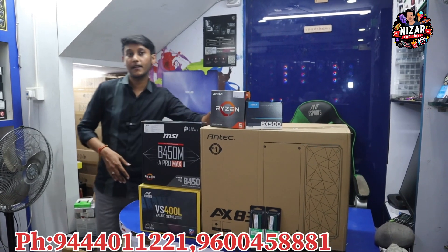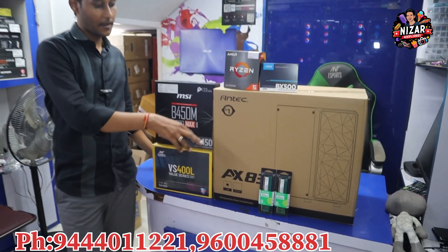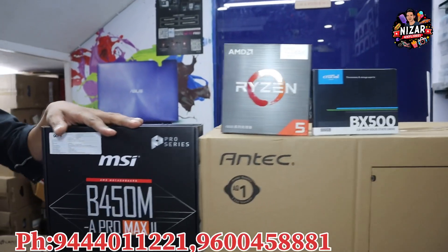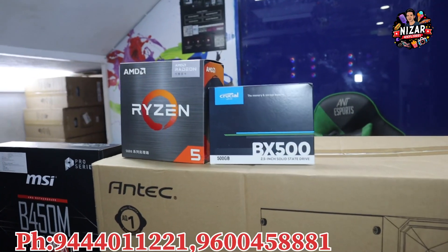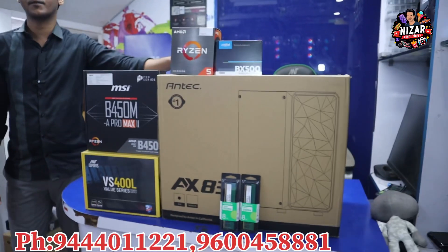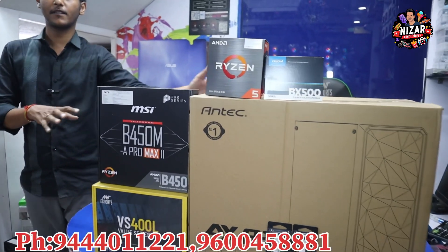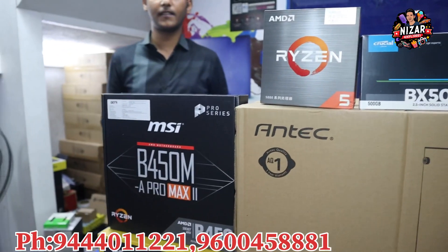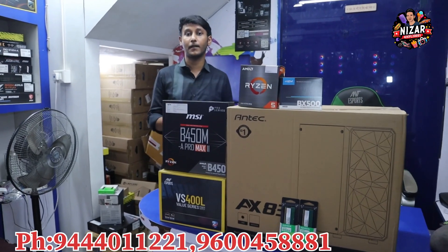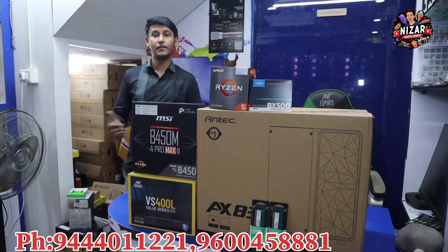In this budget, you will need a Ryzen 5 5600G processor, 8 or 16GB RAM, B450 motherboard, Crucial 500GB SSD, 400W Antec power supply, and an Antec cabinet with 3-fan RGB. The total budget is Rs.24,500. This is suitable for entry-level gaming and entry-level editing. The monitor is separate.